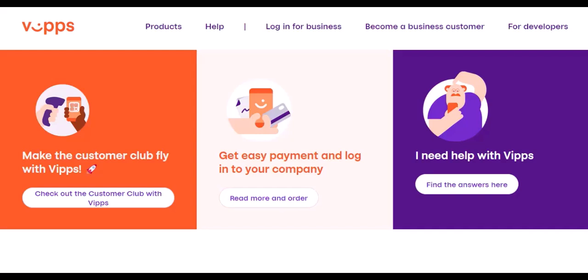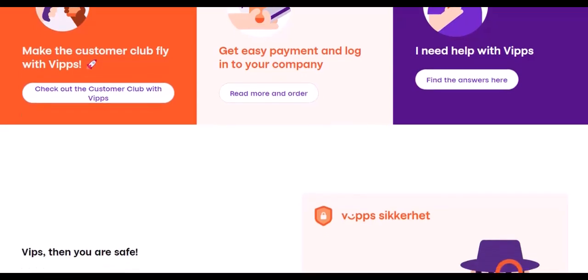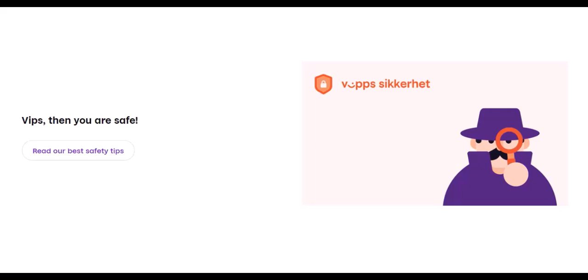Debit cards: many debit cards with Maestro or Cirrus logos can be used for ATM withdrawals and payments at shops with debit card logos. Foreign transaction fees might apply. Travel cards: consider prepaid travel cards like Revolut or Wise. Load them up with Norwegian Kroner (NOK) before your trip and use them for contactless payments or ATM withdrawals.